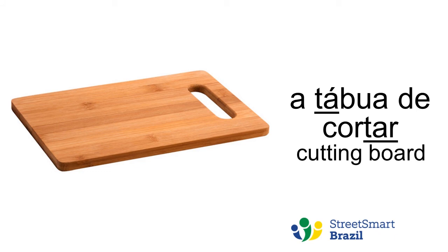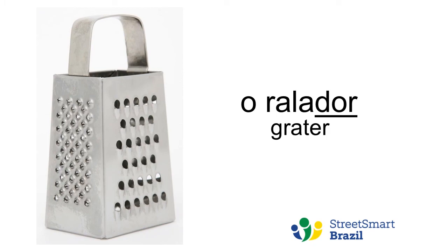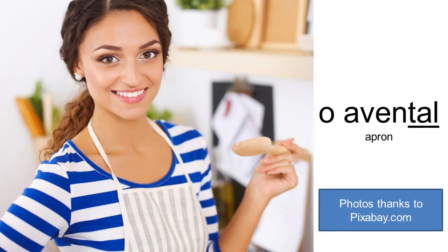Escorredor de pratos. Escorredor de pratos. Escorredor de macarrão. Escorredor de macarrão. Despensa. Despensa. Tábua de cortar. Tábua de cortar. Ralador. Avental. Avental.